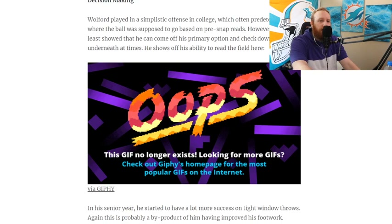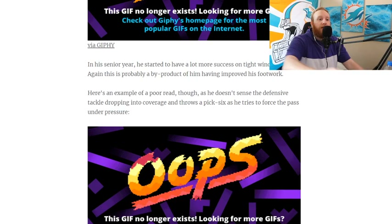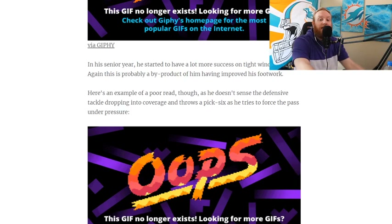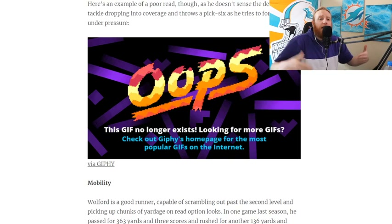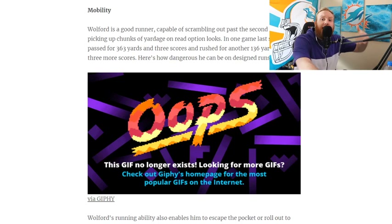He may have success here if it's a simplistic offense like the one he ran at Wake Forest — though I don't really think this Rams offense is all that cerebral. In his senior year he started to have a lot more success on tight windows, which is a byproduct of his improved footwork. We're buying into John Walford a little more — this scout is seeing exactly what we're seeing, and we're seeing him get better every single year. We're kind of liking Rams plus three and a half again.